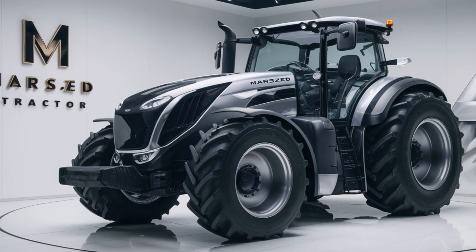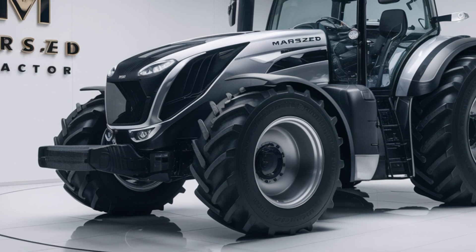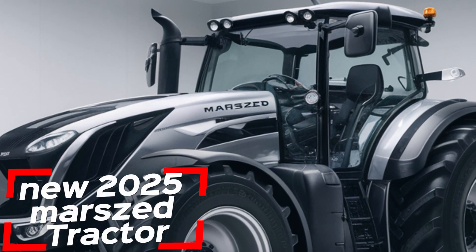Welcome to Tractor Point, the channel where we explore the latest advancements in agricultural technology. Today, we're thrilled to introduce the new 2025 Marsons Tractor.